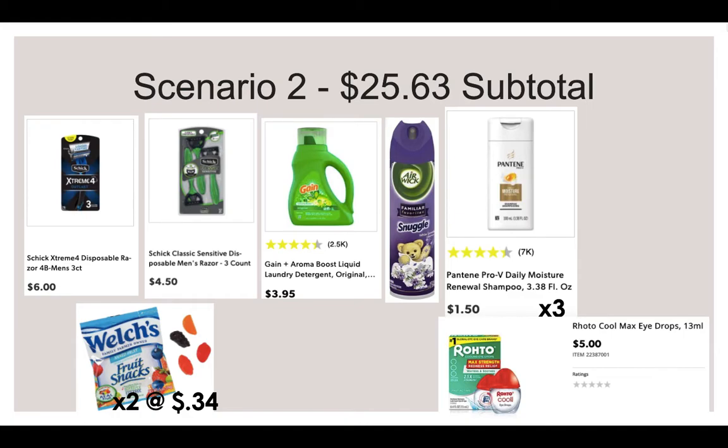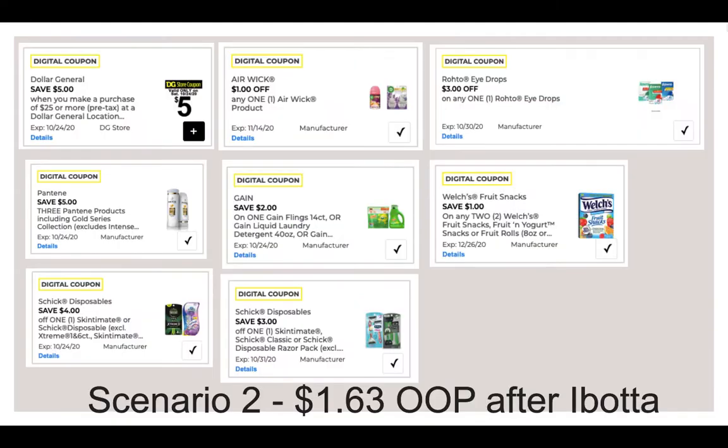For Scenario 2, pick up the same Schick Disposable Razor, a Schick Classic 3-Count Razor for $4.50, the same Gain Laundry Detergent, a Snuggle and an Airwick Spray for $1 — you can usually find these in the $1 section at Dollar General. Pick up three Travel Size Pantenes again, two Fruit Snacks, and one Rohto Eye Drops at $5. Your subtotal will be $25.63. Use a $5 off $25, $5 off 3 Pantene, the $4 off Schick coupon, the $3 off Schick coupon, $1 off the Airwick product, $2 off Gain Flings, $3 off the Rohto Eye Drops, and $1 off 2 for the Welch's. There's no Ibotta offer on this one, so it's just $1.63 out of pocket.